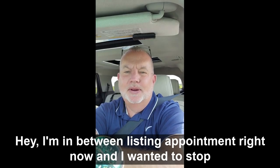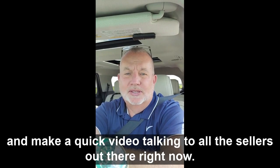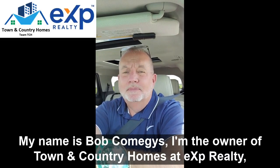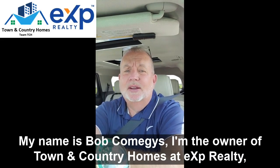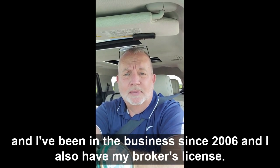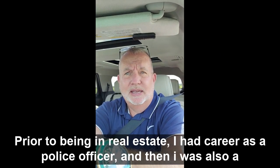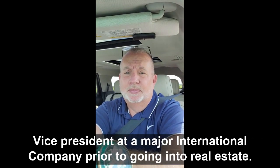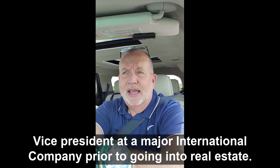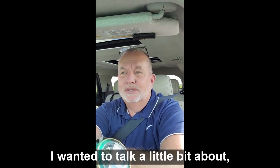Hey, I'm in between listing appointments right now and I want to stop and make a quick video talking to all the sellers out there. My name is Bob Comagies. I'm the owner of Town and Country Homes at eXp Realty and I've been in the business since 2006 and I also have my broker's license. Prior to being in real estate, I had a career as a police officer and then I was also a vice president at a major international company prior to going into real estate.